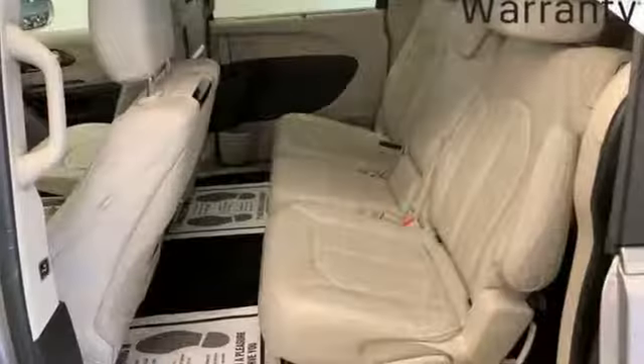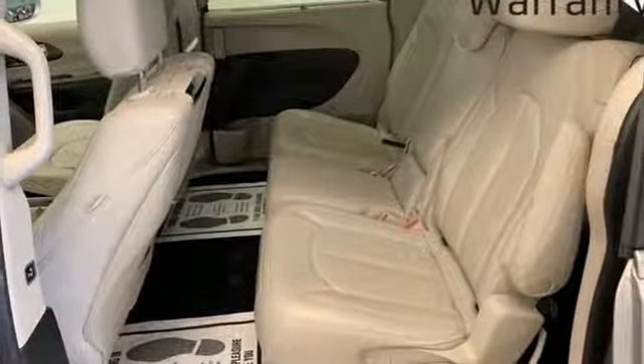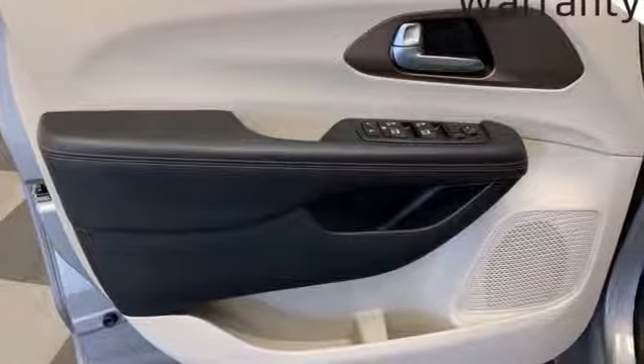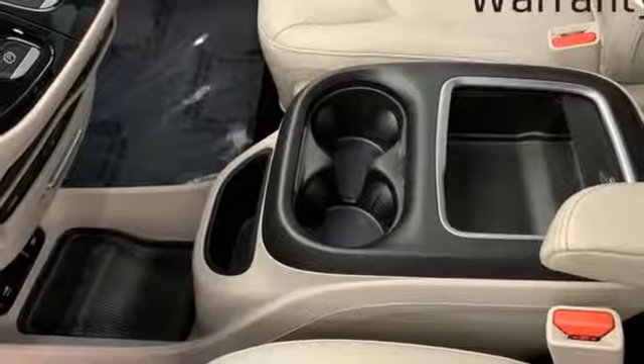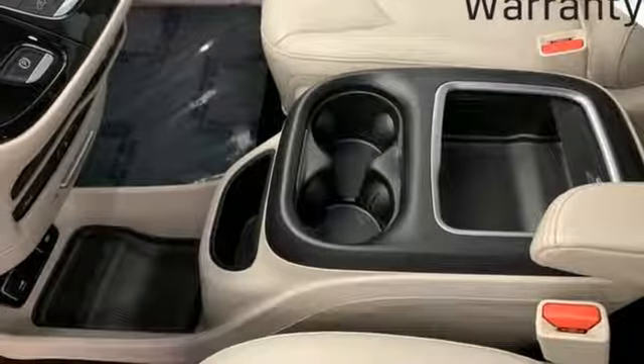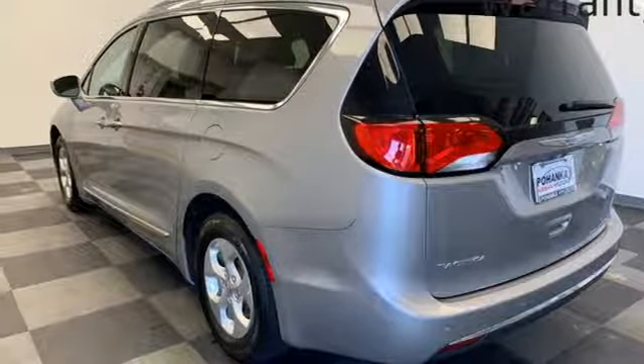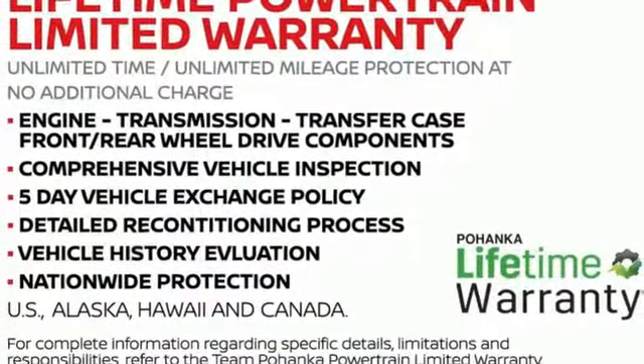External memory control, power heated mirrors, dual zone climate control, rear parking sensors, doors and push-button start proximity key, heated steering wheel, V6 engine, active grille shutters, gas pressurized shocks, and heated leather bucket seats.